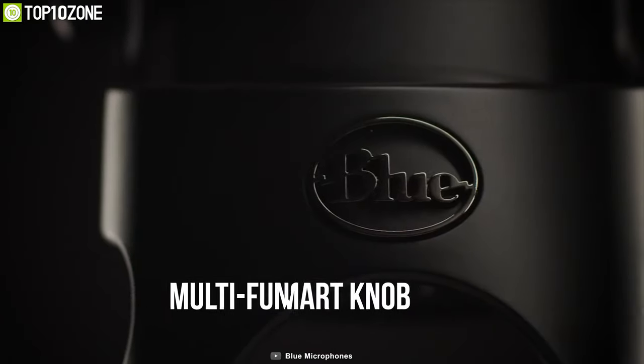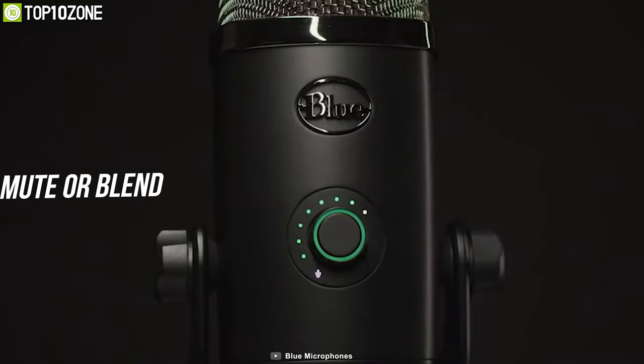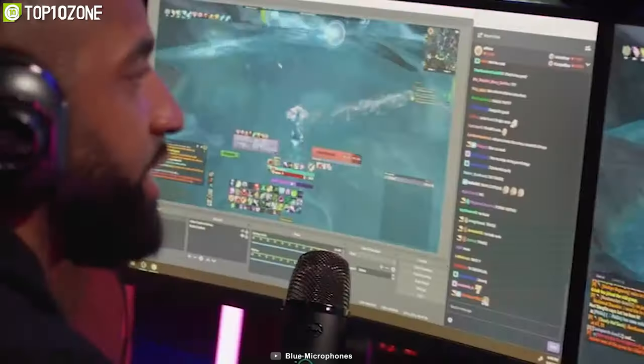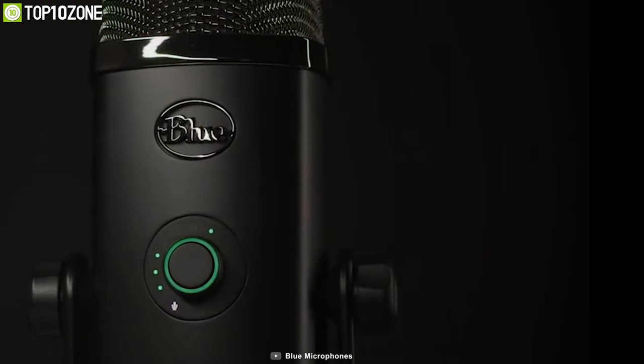With its multi-function smart knob, you can easily adjust the mic gain, headphone volume, mute, or blend according to your need. The Blue Yeti X USB microphone is an excellent accessory for its capsule array design and versatile functionalities, which will make your conference calls or online classes a breeze.